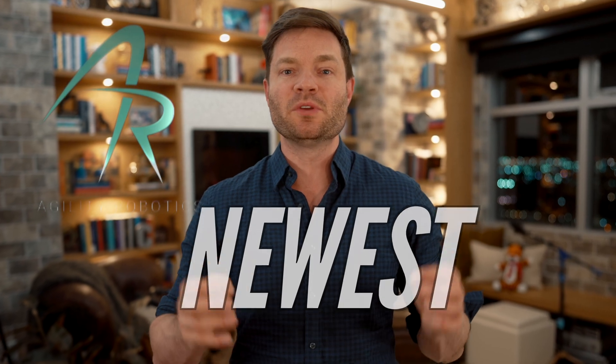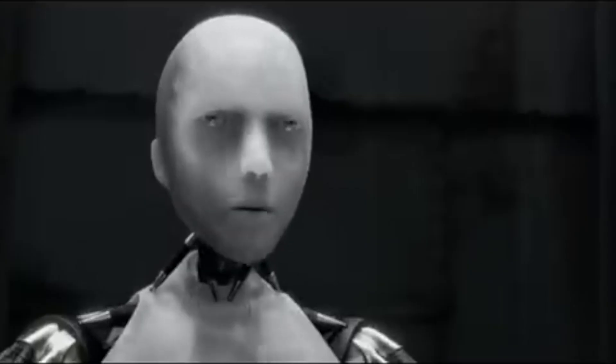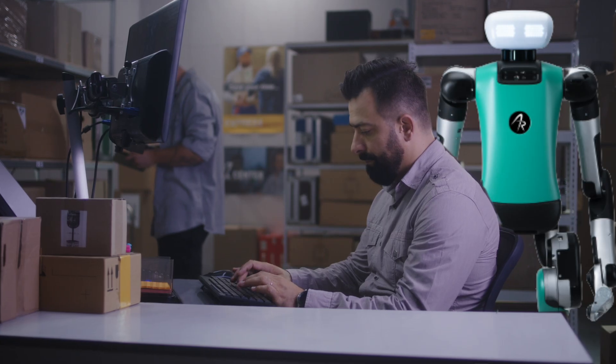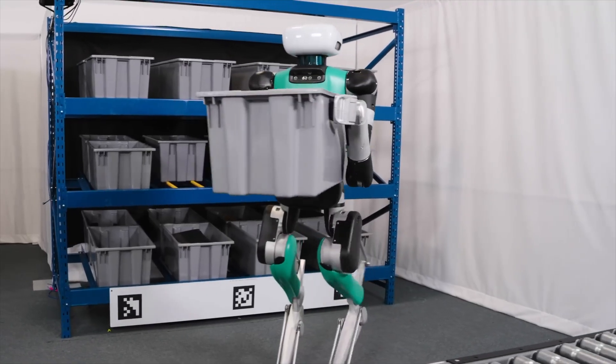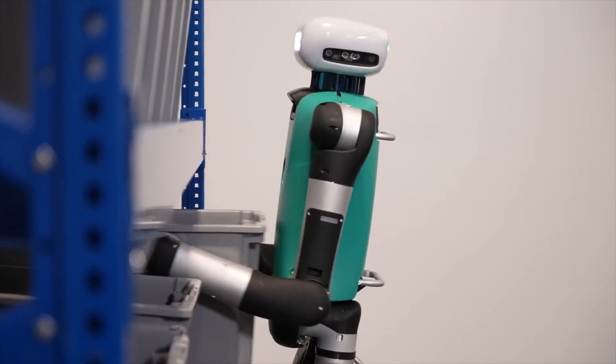Agility Robotics has released the newest version of its humanoid robot called Digit. Digit is meant to be a multi-purpose, human-centric logistics worker. It's a humanoid robot meant to be used in spaces designed for humans — places like warehouses, distribution centers, and DJing large raves. Digit was demonstrating her autonomous capabilities in a replica warehouse while her parent company, Agility Robotics, was giving people a chance to purchase this around-the-clock, highly motivated worker.